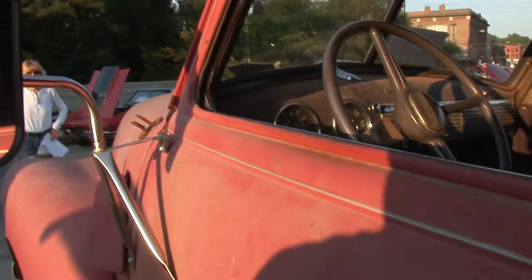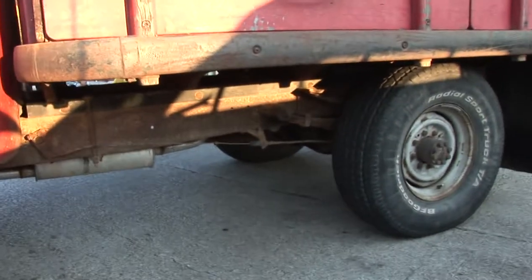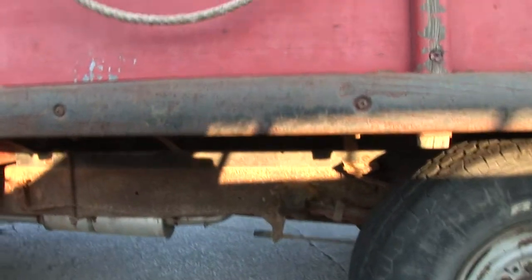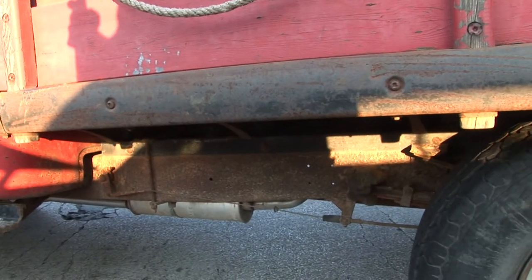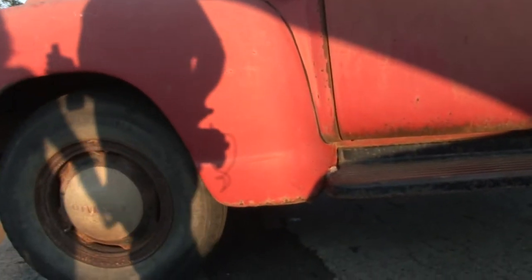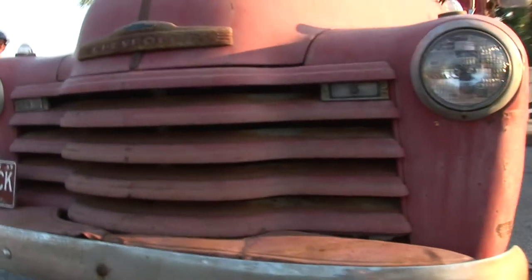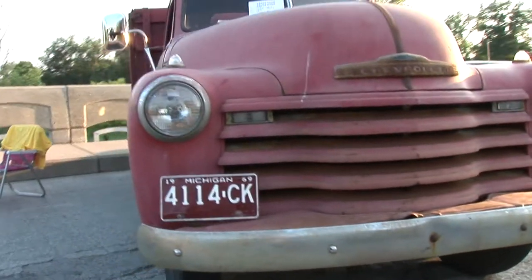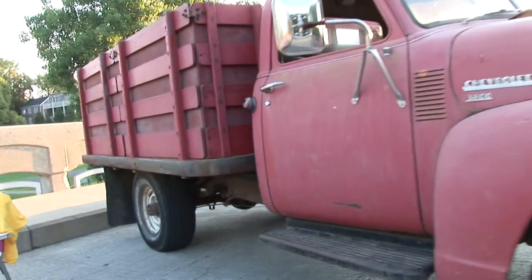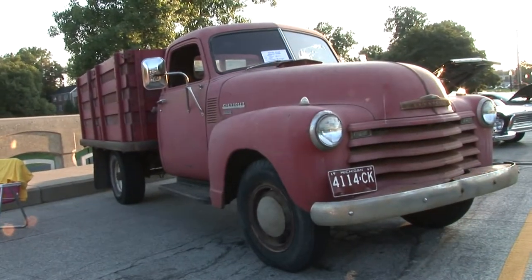It looked like it stayed in pretty good shape. I use it for work — pretty much whenever I need to haul something, it's ready to go. What's in it? Just a straight six — original engine. It's just the way General Motors intended it to be. How are we going for gas? I get about somewhere between 10 to 12 miles a gallon. It's not bad, as long as you're not working far away.